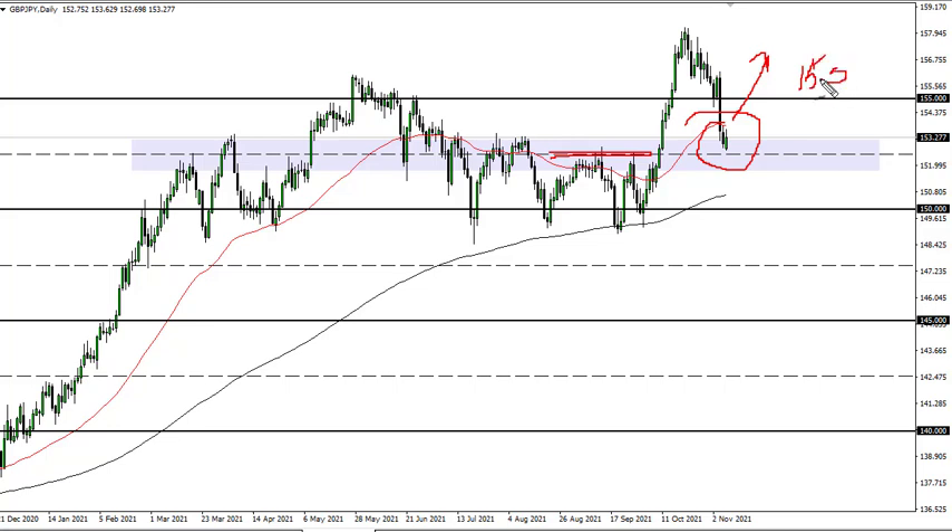If we break down below 152 and a half, then 150 is important — right here in this area. That defines the trend. As long as we can stay above there, I'm still looking at the idea of buying short-term dips.